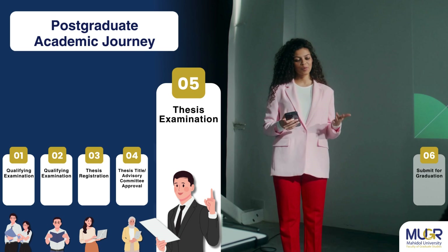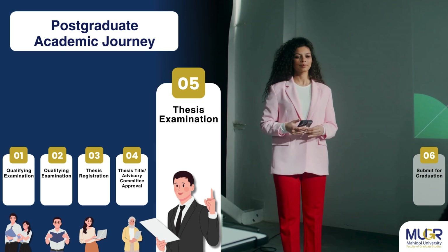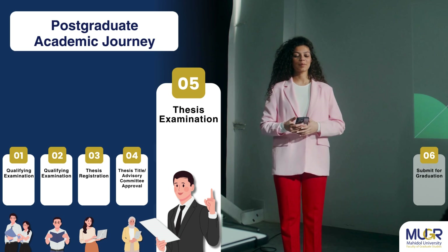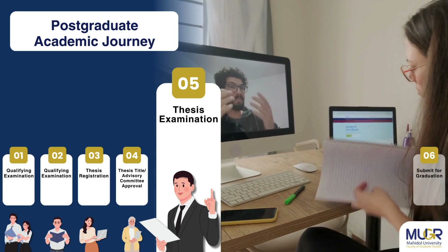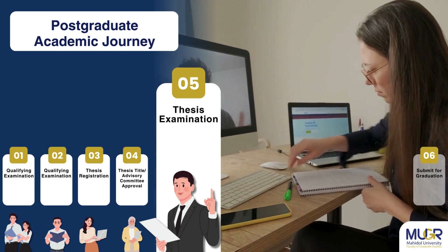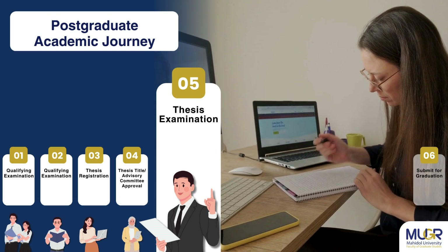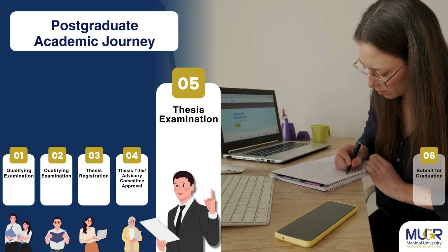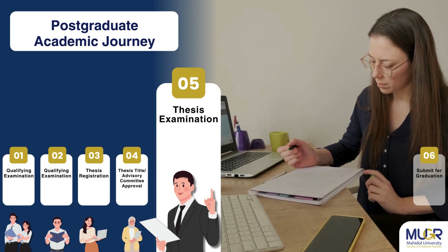Step 5: Students must take the thesis examination after the thesis advisory committee is appointed. They are required to spend at least 90 days conducting their thesis research and 45 days on independent study. Additionally, students must fulfill soft skills requirements, complete ethics in research training — the CITI Program or an equivalent course — and obtain research ethical approval.